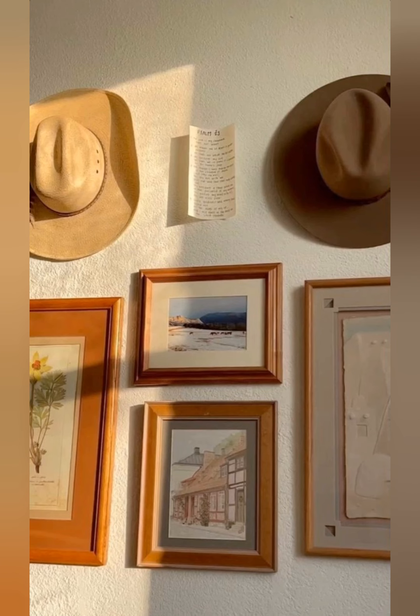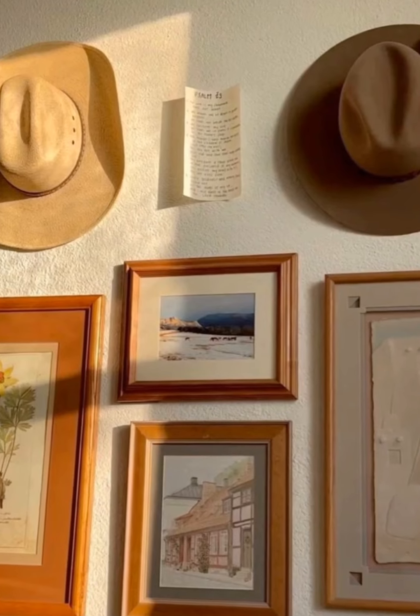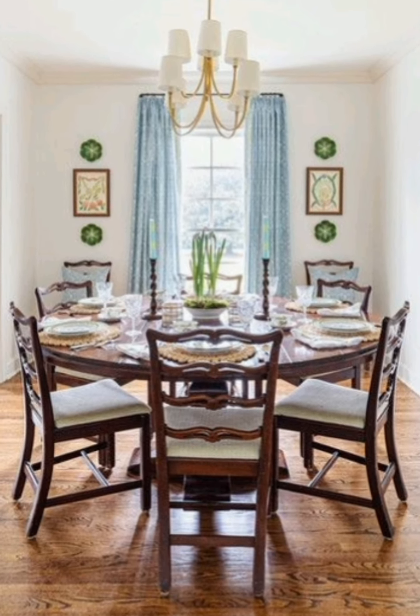Mason Jars as Decor: Mason jars can be used as vases, candle holders, or pantry containers. Fill them with fresh herbs, flowers, or even pantry staples like dried beans or grains to display on open shelves.